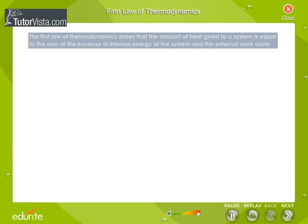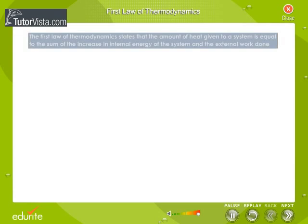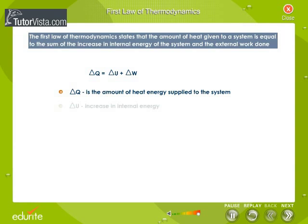Let us now discuss the First Law of Thermodynamics. It states that the amount of heat given to a system is equal to the sum of the increase in internal energy of the system and the external work done: Delta Q equals Delta U plus Delta W, where Delta Q is the amount of heat energy supplied, Delta U is the increase in internal energy, and Delta W is the external work done.